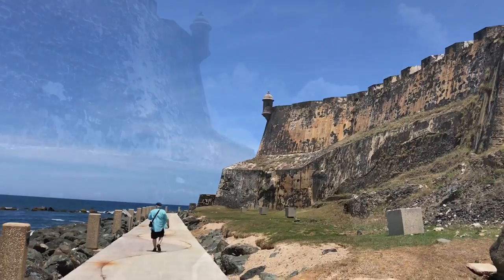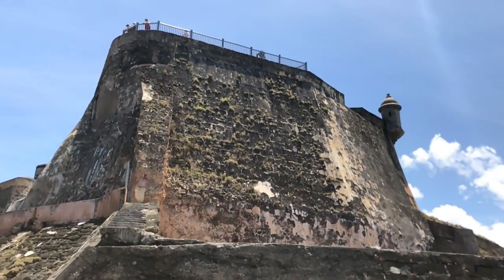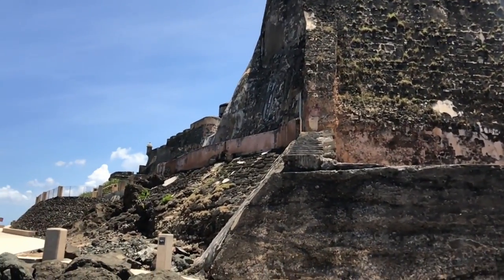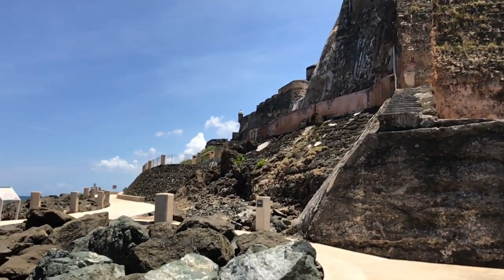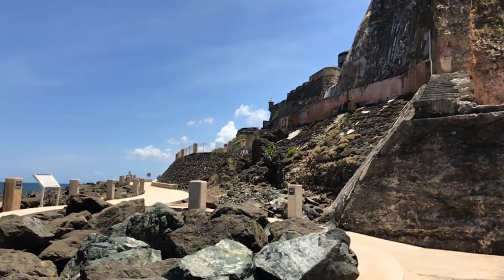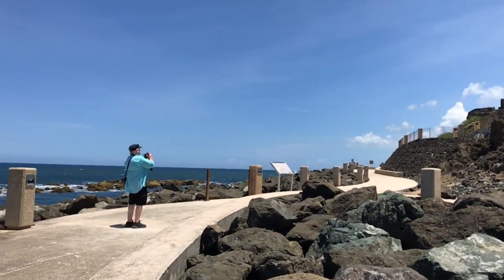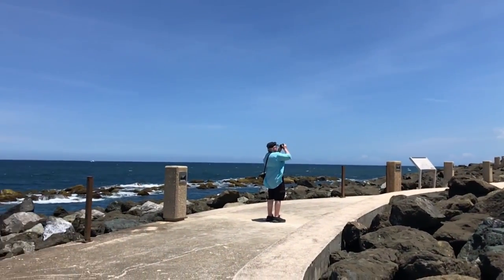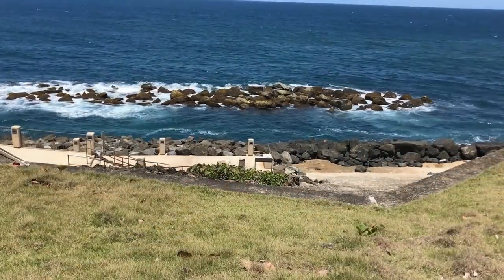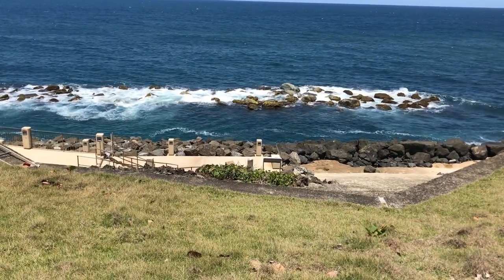The better views are as you approach the Fort — once you get to the Fort, you are actually too close to it to get a good look at it. Looking out to the ocean and to the bay, you see the line of boulders that have been deposited to help protect this corner of the island from the pounding Atlantic surf.